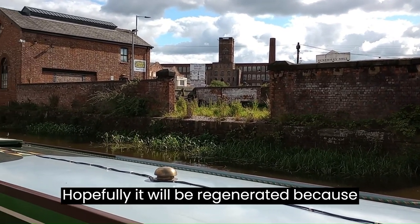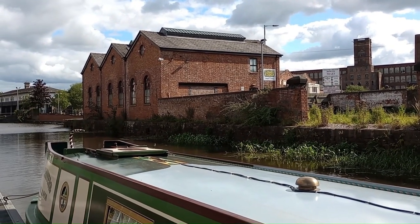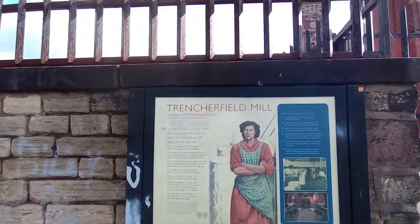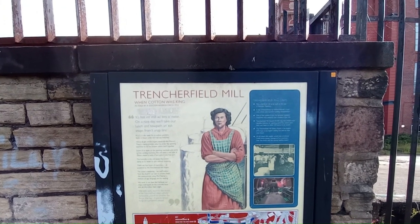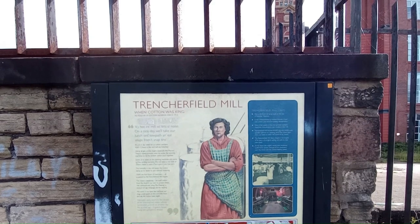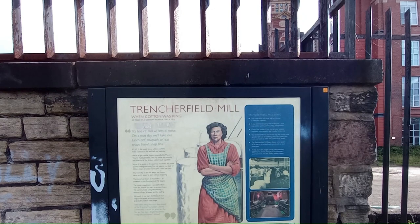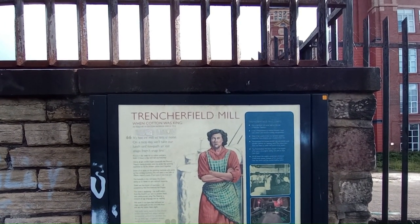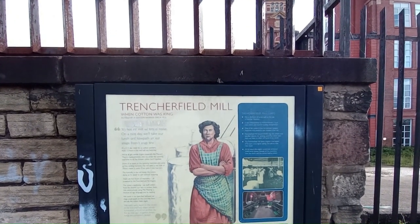Hopefully it will be regenerated because they are magnificent buildings. It would have been a dirty, smelly place when it was all going though. The Trenchfield Mill — interesting read. Third mill to be built on this site. It used to have one of the country's first fire sprinkler systems, imported from America. I'll put a link in the description.